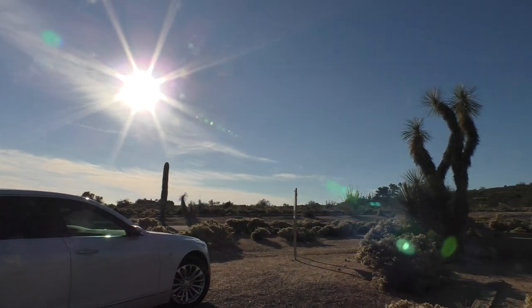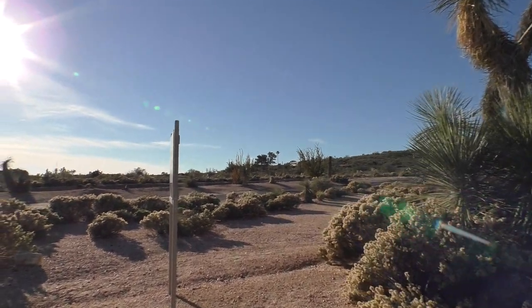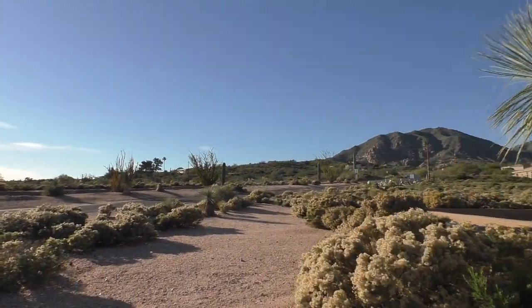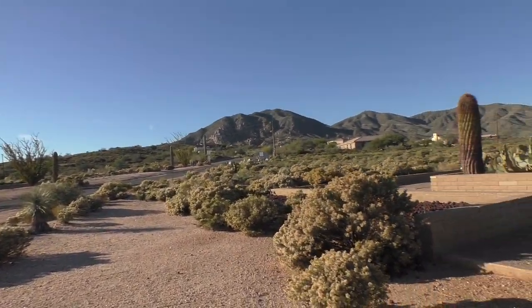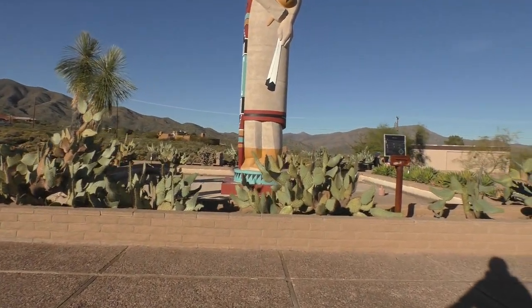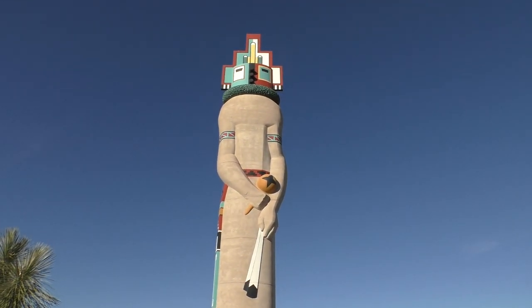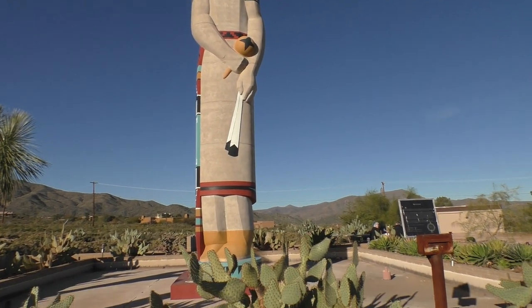Hey guys, this is Resnix Travels here in Carefree, Arizona. A little drive up to the world's tallest — until they find another one — the world's tallest kachina doll. Check this out, it's 39 feet tall.